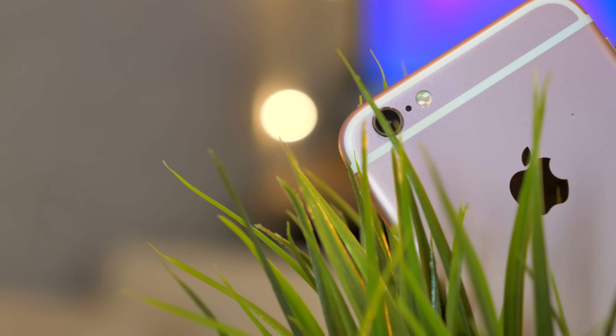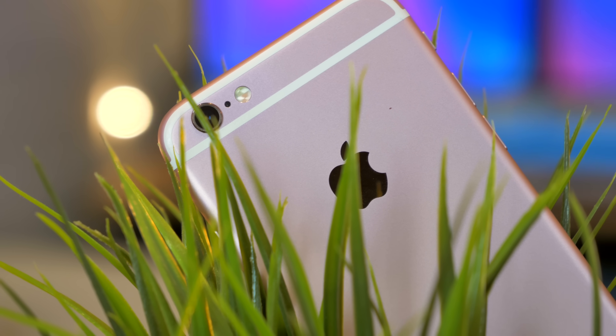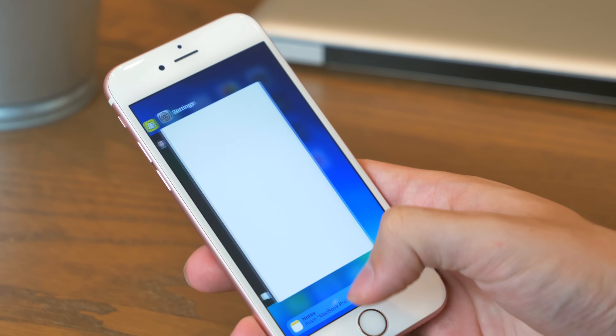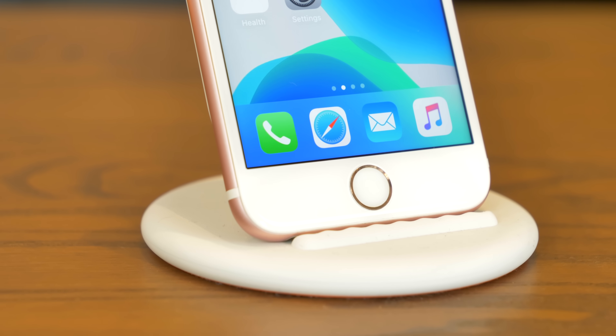The iPhone 6s is surprisingly snappy considering its age. Four years is an eternity in smartphone years, but the 6s is a robust device and shrugs off its years casually. It's not without signs of age — animations can stutter or drop a frame here and there, and background apps have to reload often. The A9 chip has to work pretty hard to keep up, so the device can get warm when switching apps a lot over an extended period. The biggest drawback is battery life; it's tricky to get through a full day even in low power mode, and this unit is still at 96% capacity, so a more worn battery would be even worse.